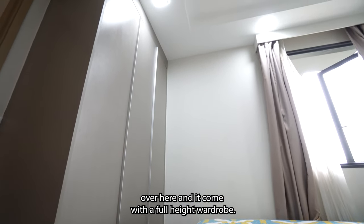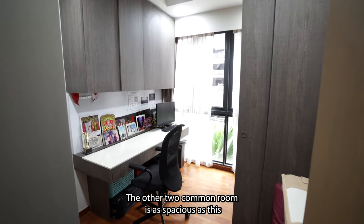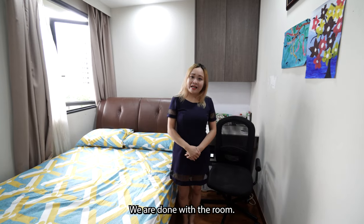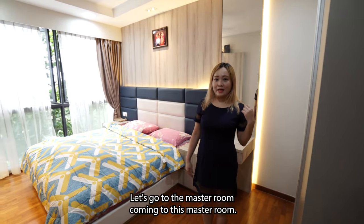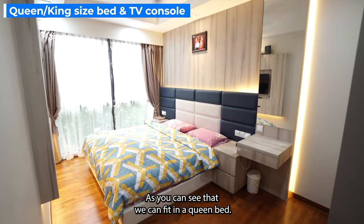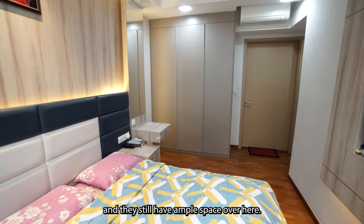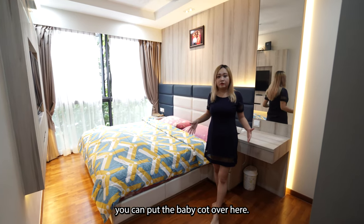It comes with a full-height wardrobe. This common room is so spacious. The other two common rooms are equally spacious — they can even fit a king mattress. We are done with the common rooms. Let's go to the master room. Coming to the master room, you can see we can fit a king bed with two side tables and a small dressing table, and there's still ample space. So if you have kids who want to sleep with you, you can put a baby cot here.